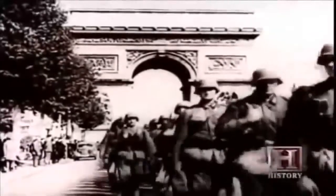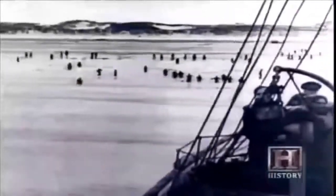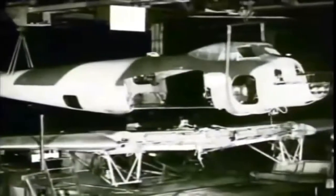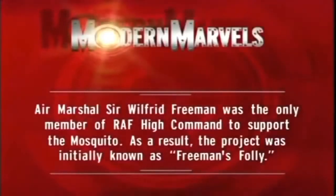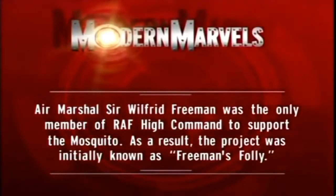But they are racing against the clock. In the spring of 1940, Germany conquers France, and the British army is swept off the beaches of Dunkirk. The Germans are poised for an invasion of Britain. Every effort is focused on holding off the Germans, and de Havilland's wonder plane seems destined to never leave the drawing board. Air Marshal Sir Wilfred Freeman was the only member of RAF High Command to support the Mosquito, and as a result the project was initially known as Freeman's Folly.